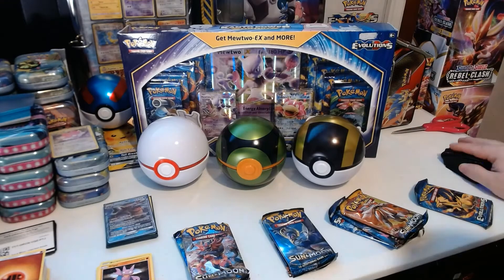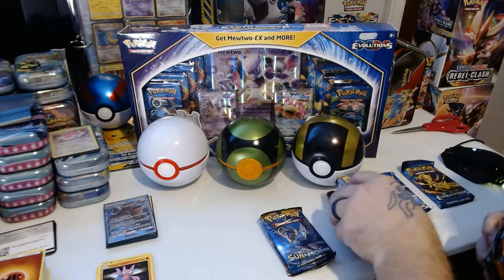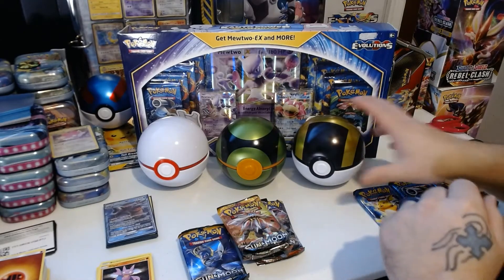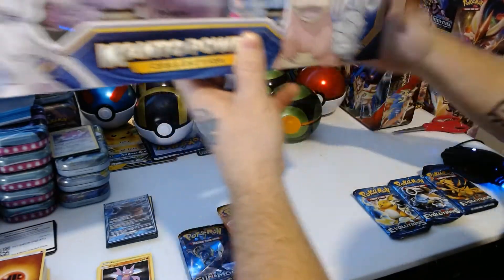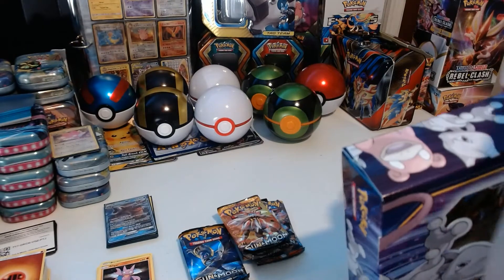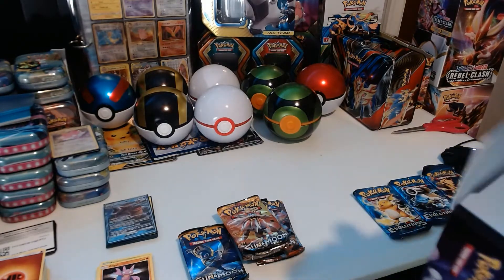Let's go ahead and dive right in. I do want to save these Evolution packs for last — hopefully that's okay. We have a bunch of those coming up in the next box. We'll set these back here with their counterparts and open this up to see what we can get. I'll have another box for you guys in a future video, so make sure you check that out.